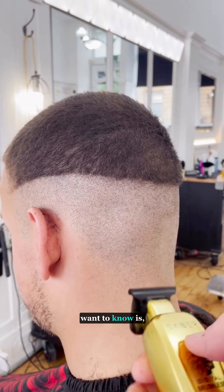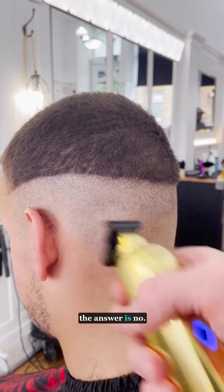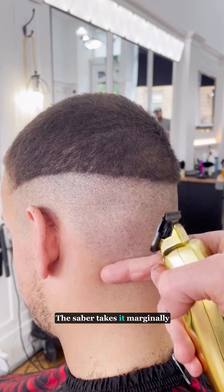What we really want to know is: does the Gamma Skin take it as close as a trimmer? In this test, the answer is no — the Sabre takes it marginally closer.